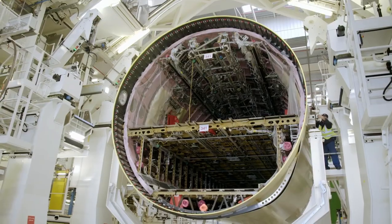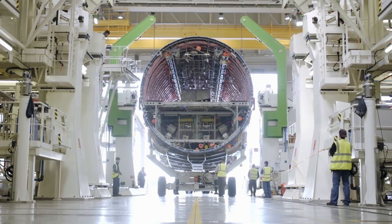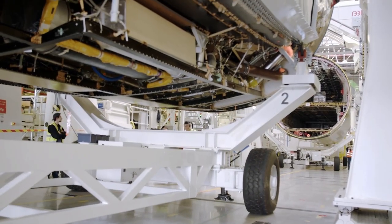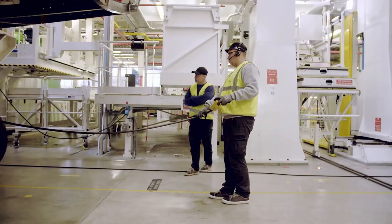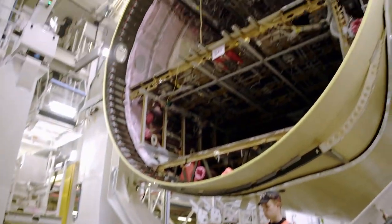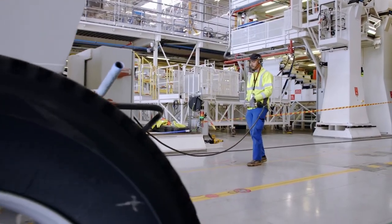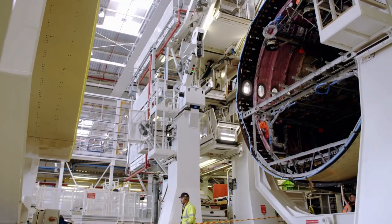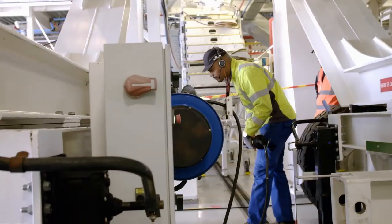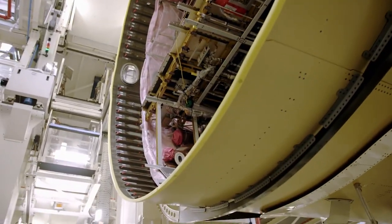Once the nose section is in place, the transport operator maneuvers the middle section into the hangar. Both sections are already equipped with lines for the hydraulic, water, oxygen, and air conditioning systems — already insulated with wiring harnesses installed under the ceiling. The tail section waits in front of the hangar. For the A350-1000, the three fuselage sections together measure 73.8 meters in length — seven meters more than the shorter version. Operators align the fuselage sections with a tenth of a millimeter precision before joining them together with around 40,000 fasteners.